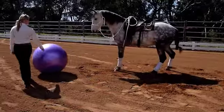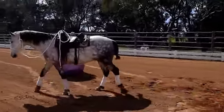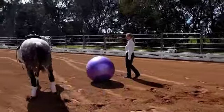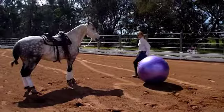Introduce the ball in a small yard. Let your horse go to the ball. Never push the ball to your horse in the first stages — he may be frightened. Be patient. Horses are inquisitive and he will approach.